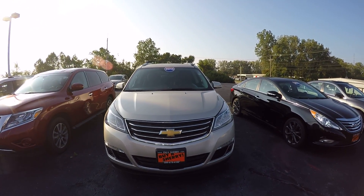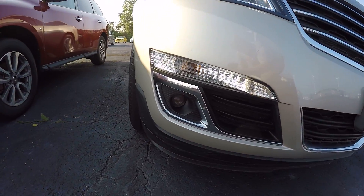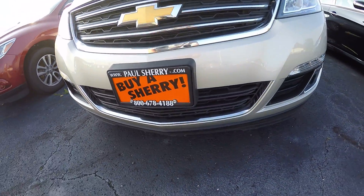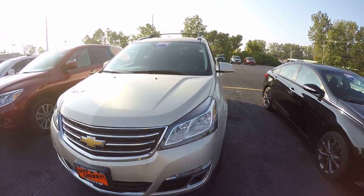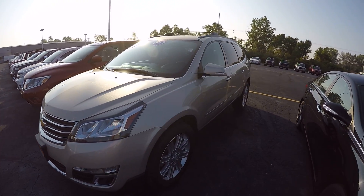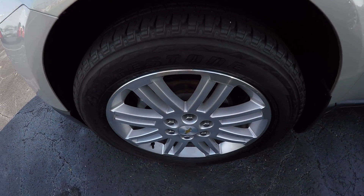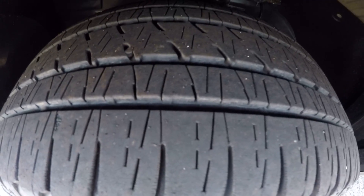It's like a tan color. It does have the fog lights here in the front. Exterior seems to be in excellent condition. Wheels are in great condition, and tires are about half tread — still fairly good rubber on there.